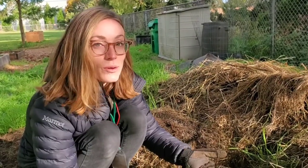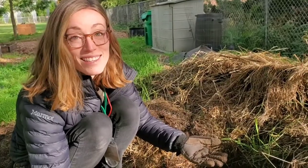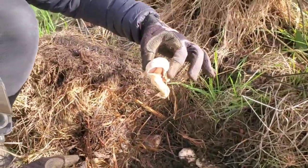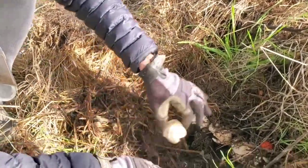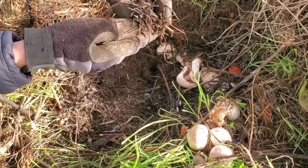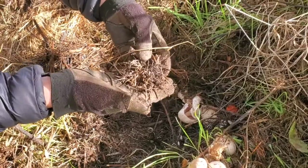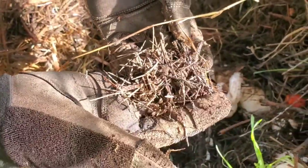Centipedes like to eat the soil and poop it out, and that actually makes our soil really nice and rich and healthy. There are also a lot of mushrooms growing in here. Mushrooms, plus this cool white stuff, which is part of the fungus — they're also really good to have in the soil. And all that white stuff on there is actually alive.